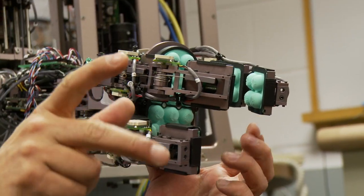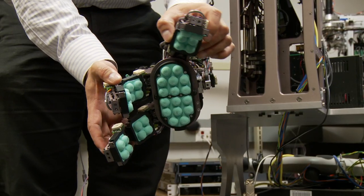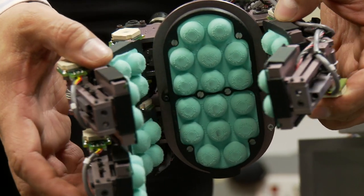I designed a robot hand that has properties more similar to the human hand. The hand is a lot more flexible, so it can come in contact with objects and it doesn't damage the object or the hand itself.